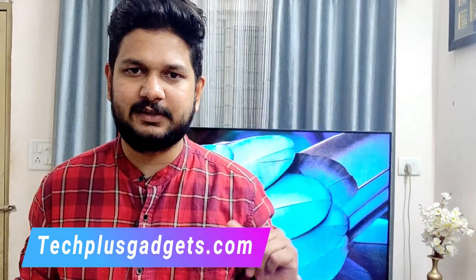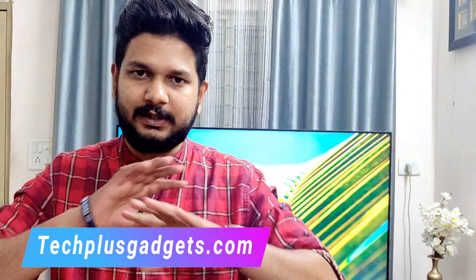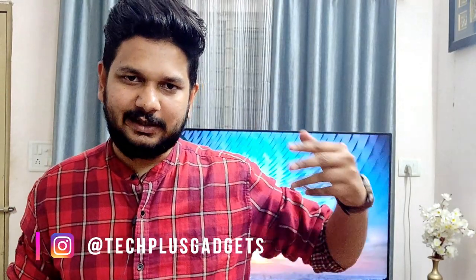Hello everyone, my name is Navan and welcome back to techplusguesses.com. In this video, I am going to talk about top 5 applications which are very useful for you. All the top 5 applications are released from the Play Store. I have installed them on my phone, reviewed them, and I will show you the link in the description so you can download them directly from the Play Store.